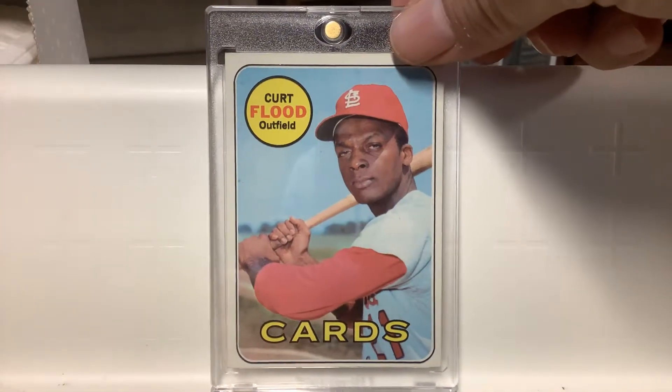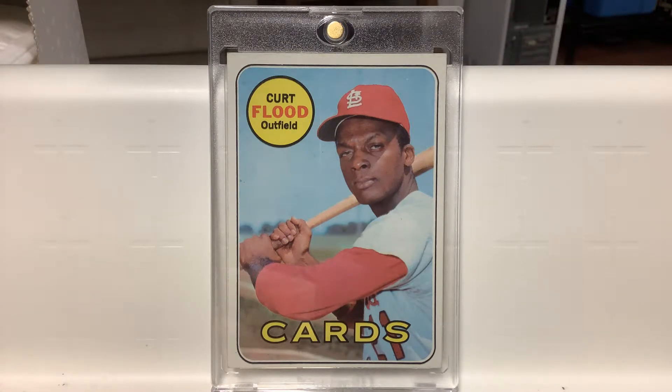There's the 1969 Curt Flood. Turns out that's his last Cardinal card as well, as he was dealt to Philadelphia with McCarver and others. And of course we all know the story — he refused to report, sued baseball over the reserve clause, tried to get freedom for players to decide where they want to play. He briefly came back in '71 but only played a few games and then quit. He was with Washington in '71.